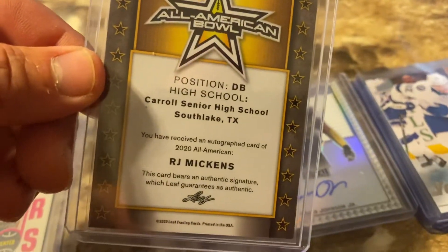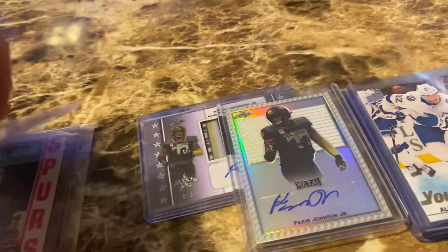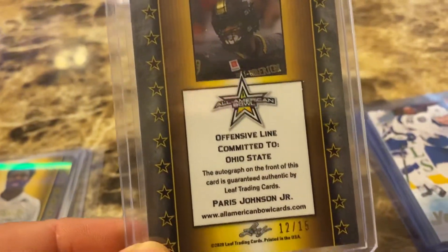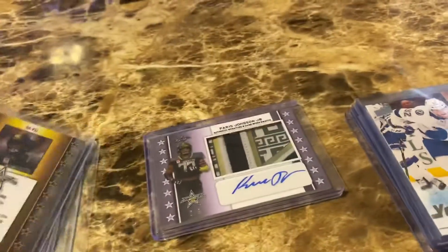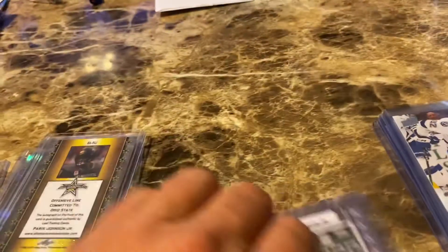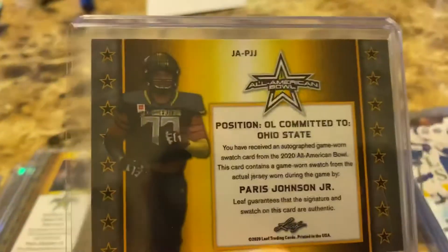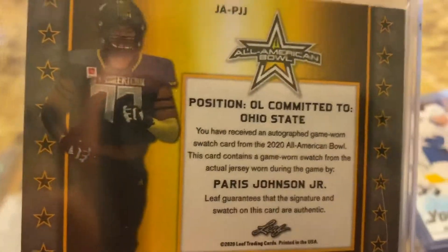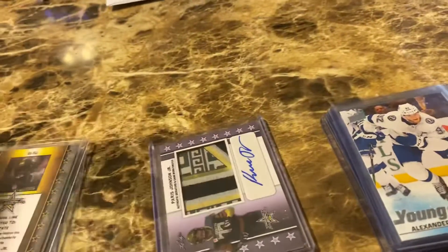Southlake Carroll High School. That one's 12 of 15 and 2 of 3. He's an offensive lineman, but I'm a Buckeyes fan, so I'm getting it. It's kind of cool.